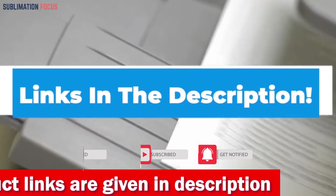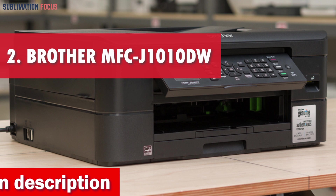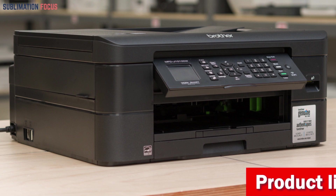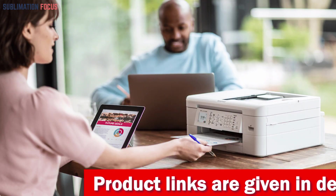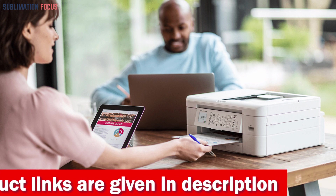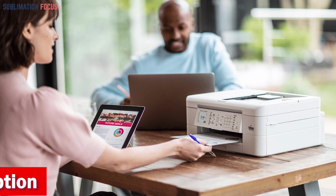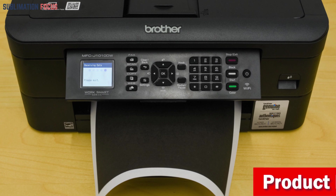Number two is the Brother MFC-J1010DW Wireless Color Inkjet Printer. The Brother MFC-J1010DW is an ideal choice for anyone looking for a budget-friendly printer for their home. This all-in-one inkjet printer delivers exceptional performance and functionality while occupying minimal space, making it perfect for small home offices or personal use. With the Brother Mobile Connect app, users can easily navigate on-screen menus and manage printing, scanning, copying, and printer settings from their mobile devices.